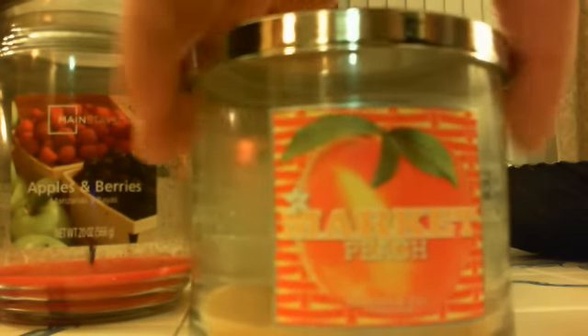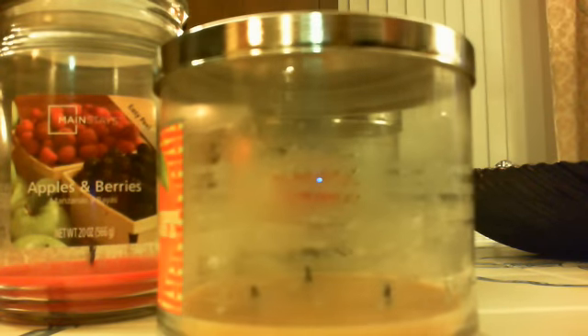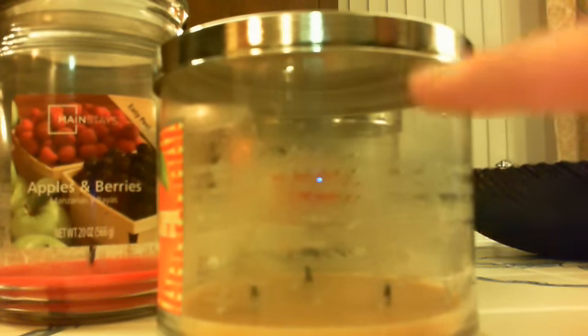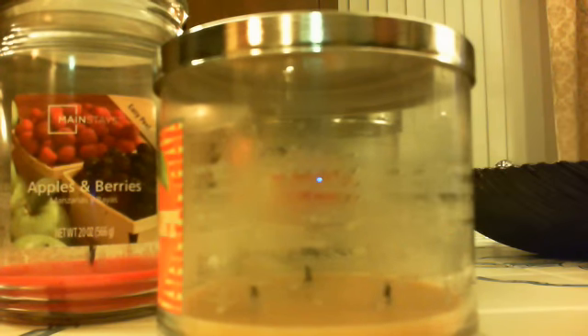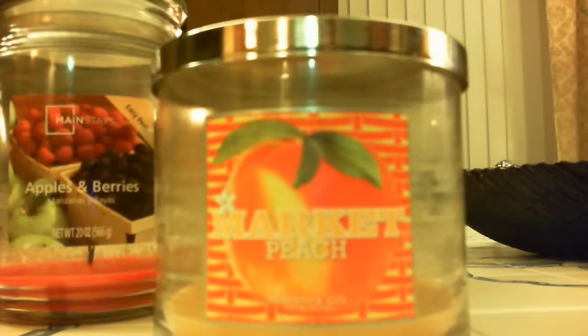I really enjoyed Market Peach. It wasn't super strong but it had an okay throw. As you can see, there's some residue on the side — it really gave me trouble in the beginning and then towards the end. It's like it wanted to get a full wax pull but it just had a little bit of trouble. Sometimes I had to burn it for a long, long time. But towards the end it fixed itself and burned pretty nicely. I don't use cozies or sleeves or anything on my candles — I know a lot of people do and some of those candle sleeves are pretty, but I actually really like labels.